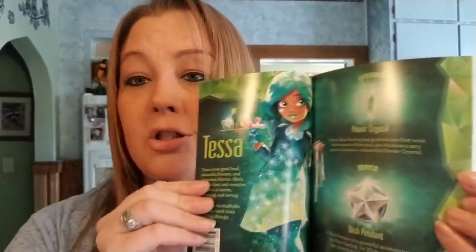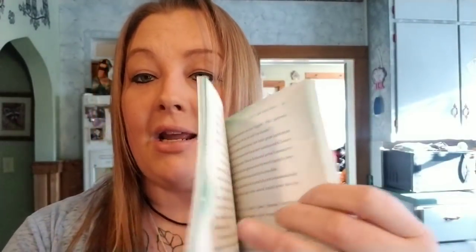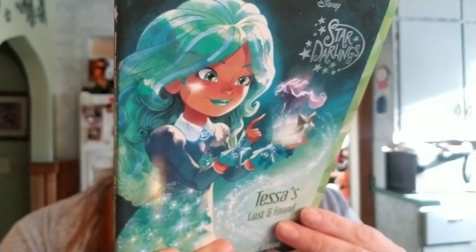I also found this for Little Miss Jazz. This is the Disney books — this is Star Darlings and this one's Tessa's Lost and Found. These are super cute books. They're a little big yet for Jazz, but she is reading so much — she's taking after her mama when it comes to that. I think underneath it says like $6.99 or $9.99 for these. I also picked up this one: Astra's Mixed Up Mission. Even if she doesn't jump into these books right now, she can keep these on her little bookshelf and pick them up and read them whenever she wants.